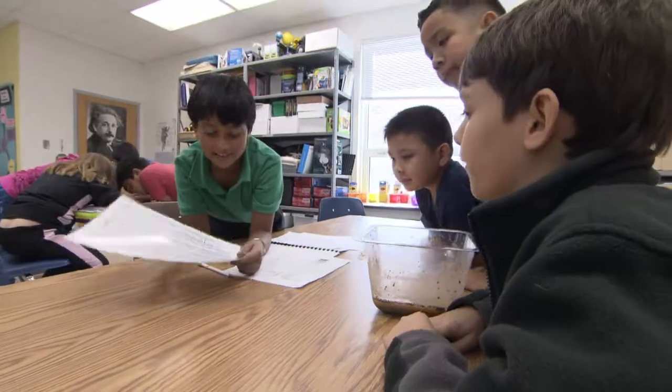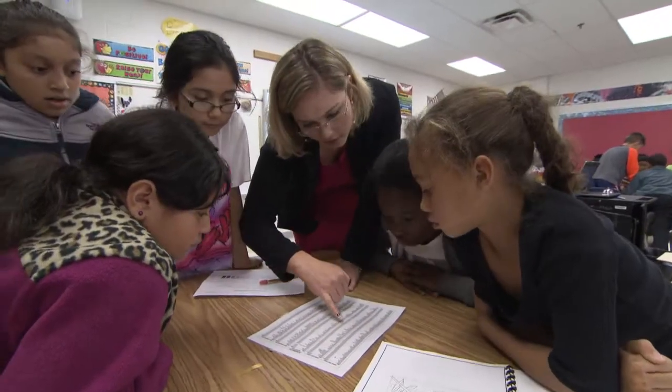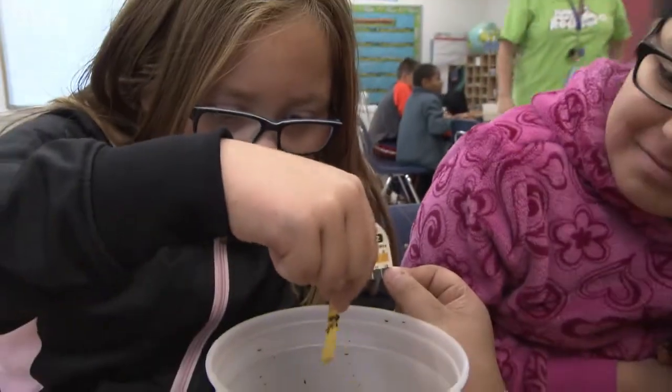For the STEM Lab to work, there has to be lots of collaboration amongst the teachers. The classroom teachers work with the STEM Lab teacher to make sure that we're all on the same page — that we're teaching the right curriculum and that the STEM Lab teacher is extending the lessons that we are teaching in the classroom.